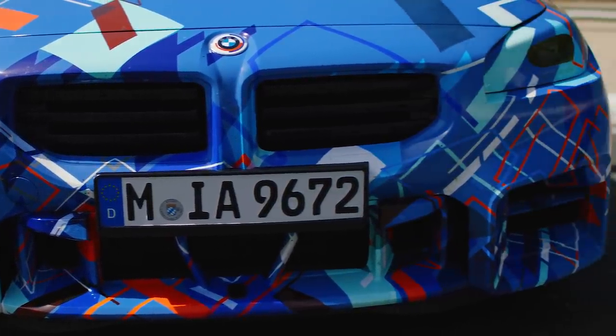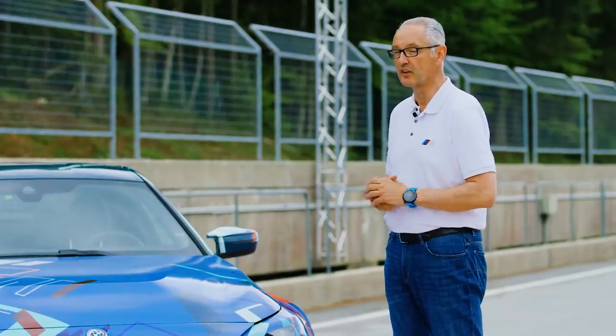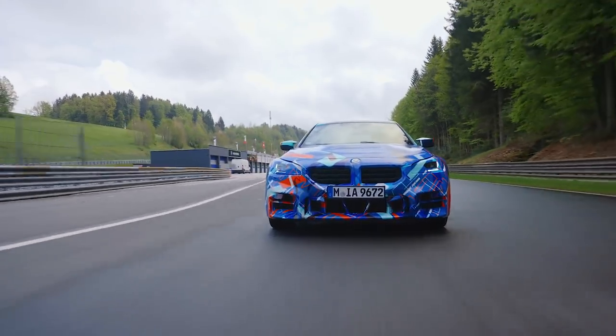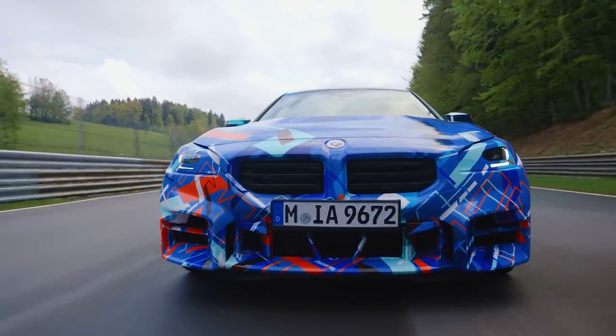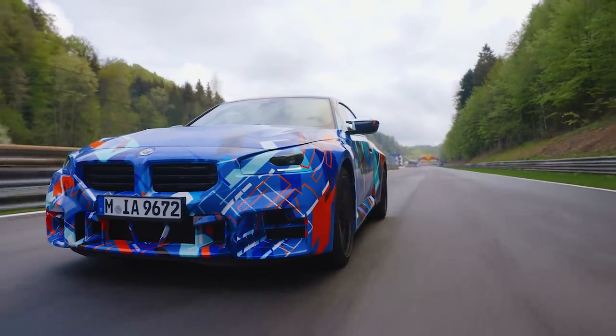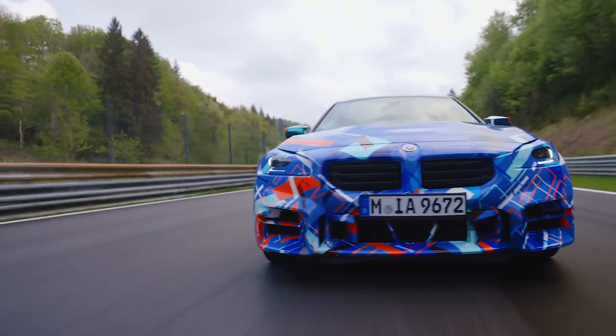If you also take a look at the predecessor M2, that was a statement six years ago, and we want to continue with the next generation of the M2 — this feeling, this boldness on the road and on the track. Therefore we take a very wide body, new parts in the body, a new front, a new rear to get this next M2 feeling and design.